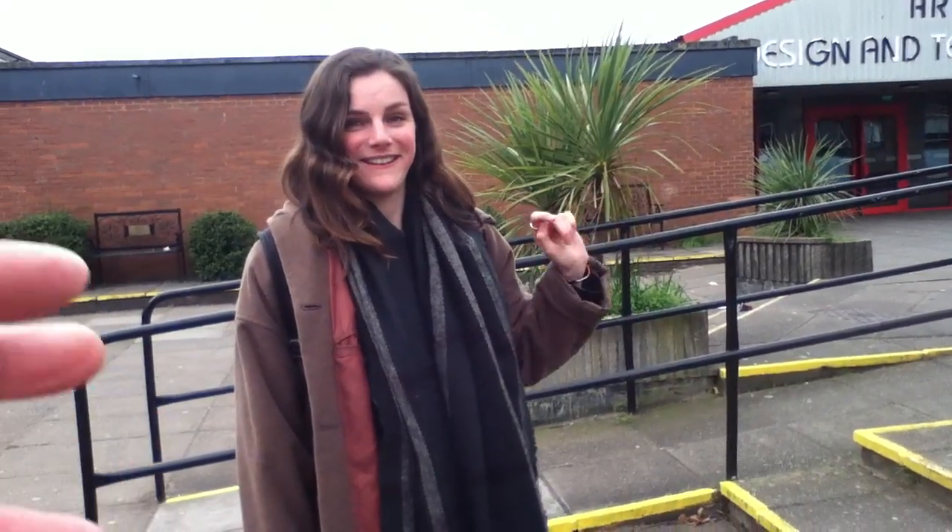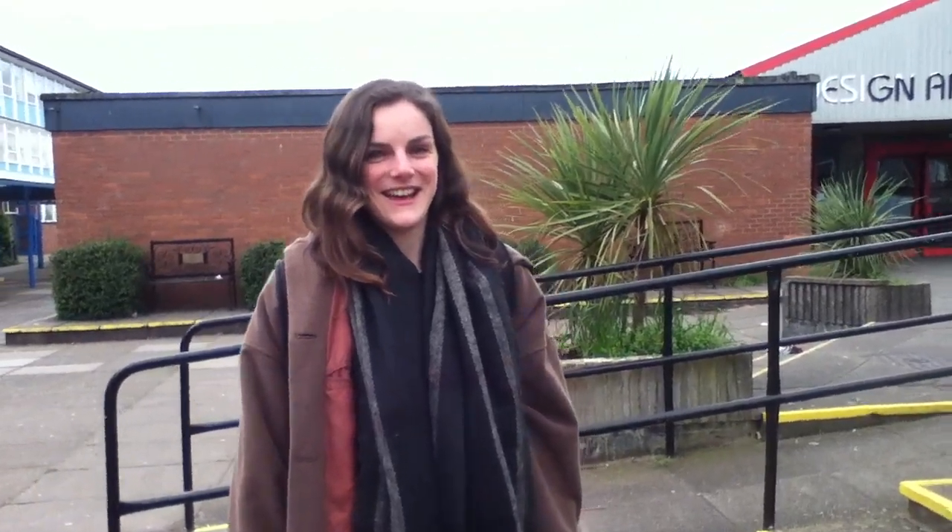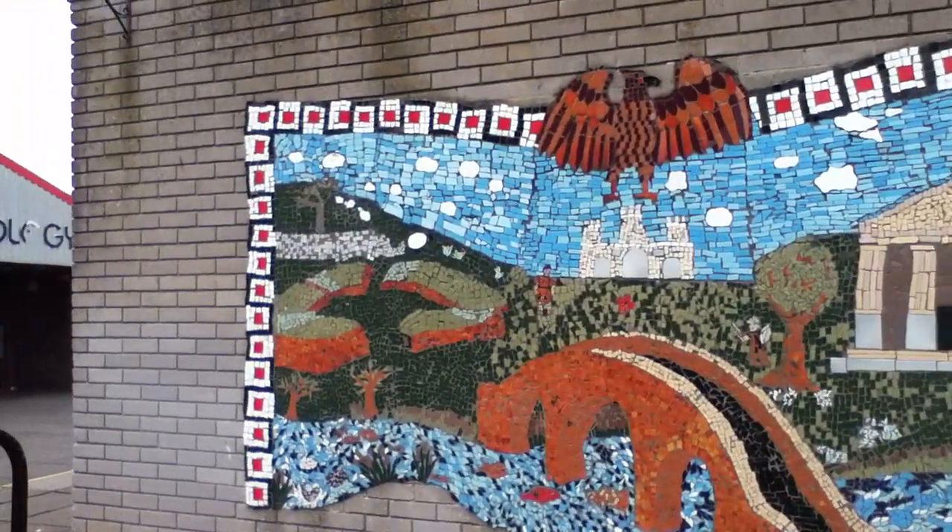You were explaining about this. This is Anna, a foreign language assistant and tutor from Germany at the Caerleon Comprehensive School in Caerleon, Wales. And you were explaining what some of the imagery is in here.